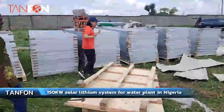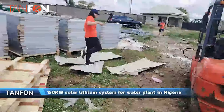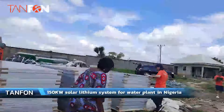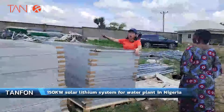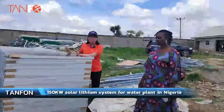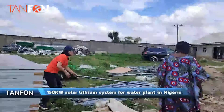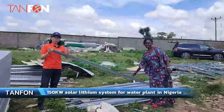I would like to introduce more of our solar products here. You can see these are 300 pieces of panels for the 150 kilowatt system. And here you can see this is the panel mounting rail for the system.